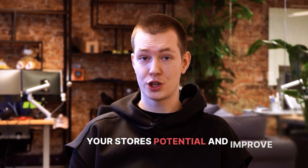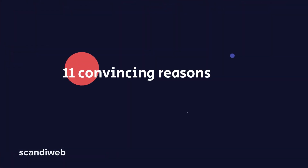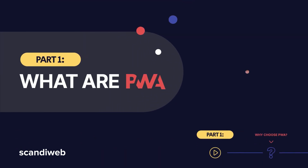Are you ready to maximize your store potential and improve customer experience on your website? If your answer is yes, you have come to the right place. Today we are bringing you 11 convincing reasons to choose Progressive Web Apps to take your website to the next level.